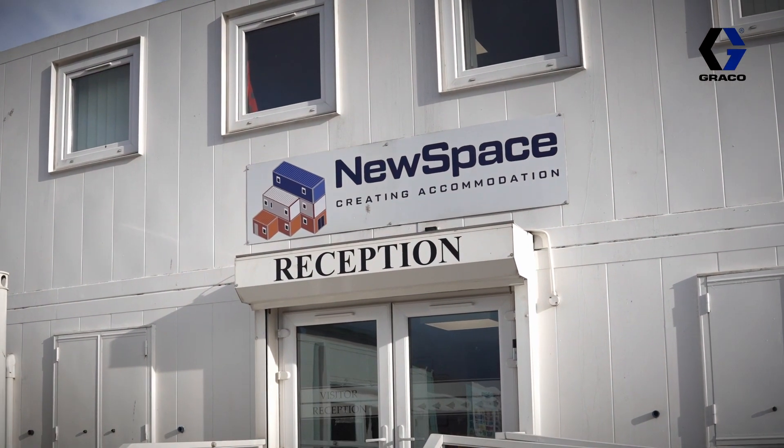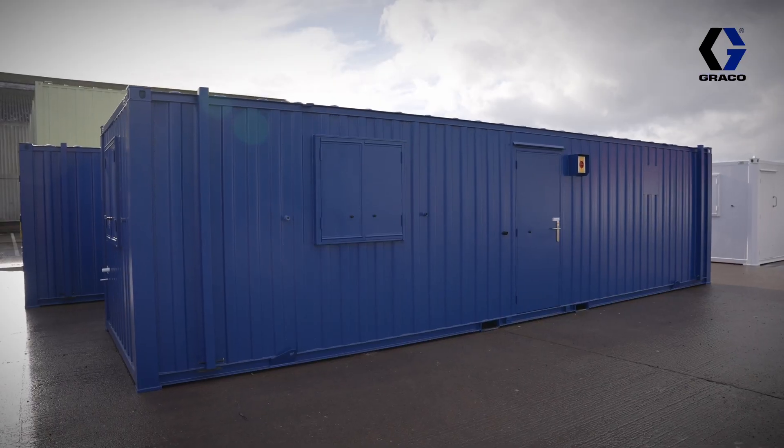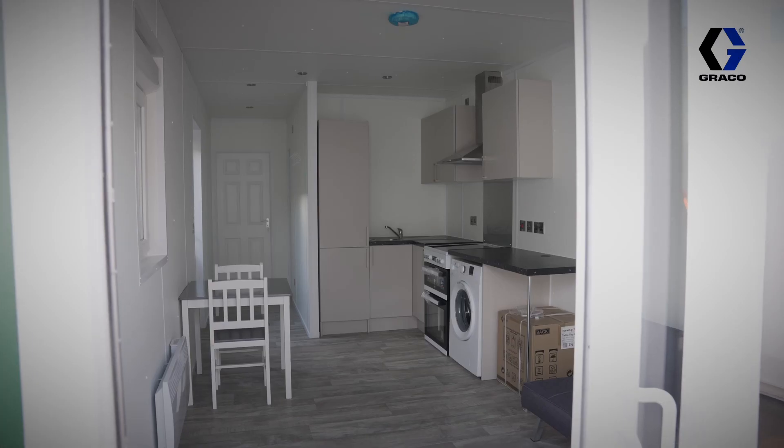Hi, I'm Andrew Ryan and I work for New Space Containers. I am the production manager for fabrication and painting. Our company specialises in modular buildings and anti-vandal site accommodation, and we've been using Graco reactors since 2019.